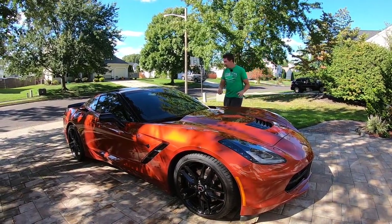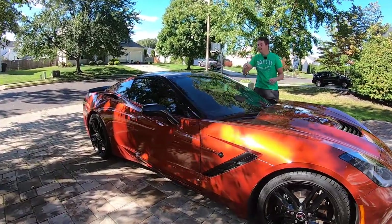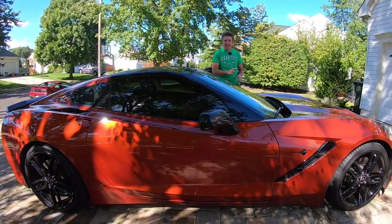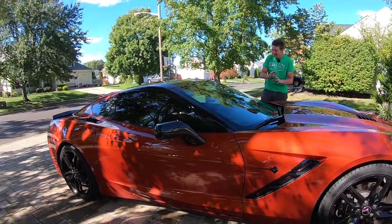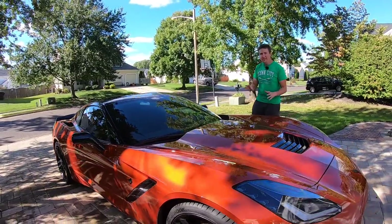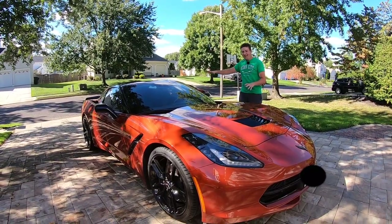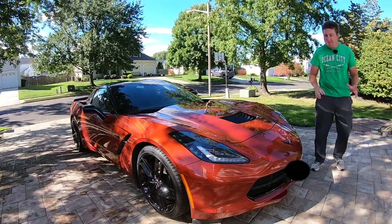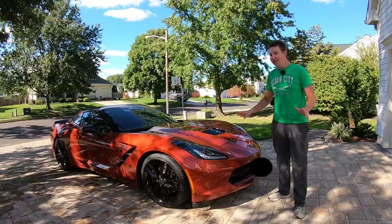Not only is it in this fantastic color, but every other option on here is just fantastic. Some of the options we have are the black mirrors, the black roof which is actually transparent, the black wheels along with the black badges. The Stingray badges on the sides are black, all of the vents are black, and the spoiler is black. You know, you might think the C7 Stingray is just the base model, but with all the black added on top in this color, it just looks fantastic.